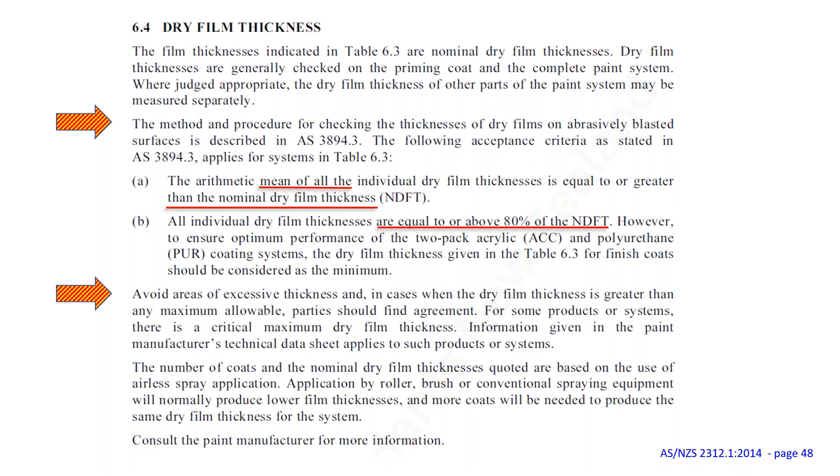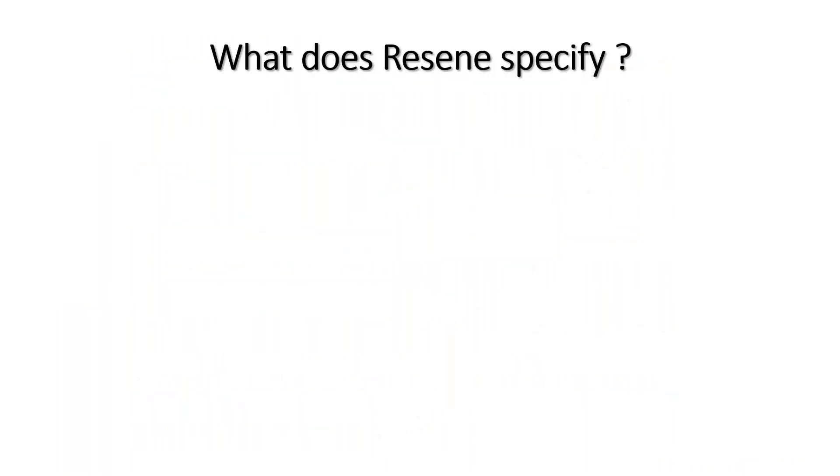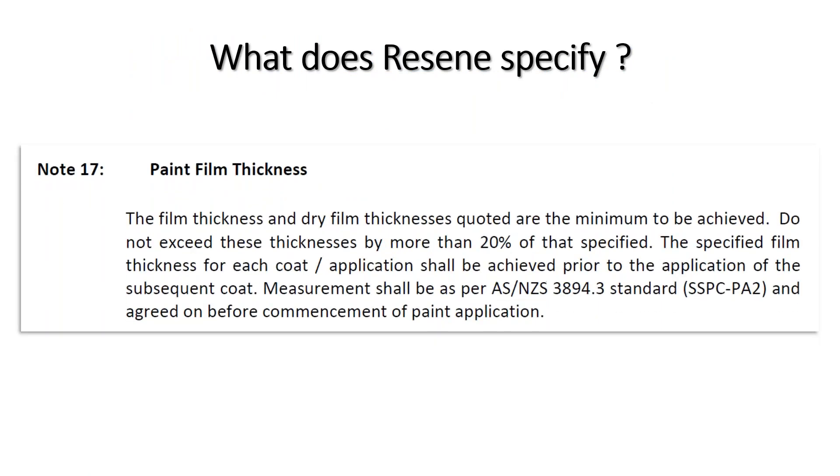Excess film thickness must be avoided — it can cause cracking, splitting, and wrinkling. Resene's specifications state that the minimum film thickness must be achieved, and thickness should not exceed the specified value by more than 20%. If a painter cannot avoid exceeding that, they should contact the paint company to discuss implications. The skill and qualifications of industrial applicators are critical to applying the correct amount of paint.